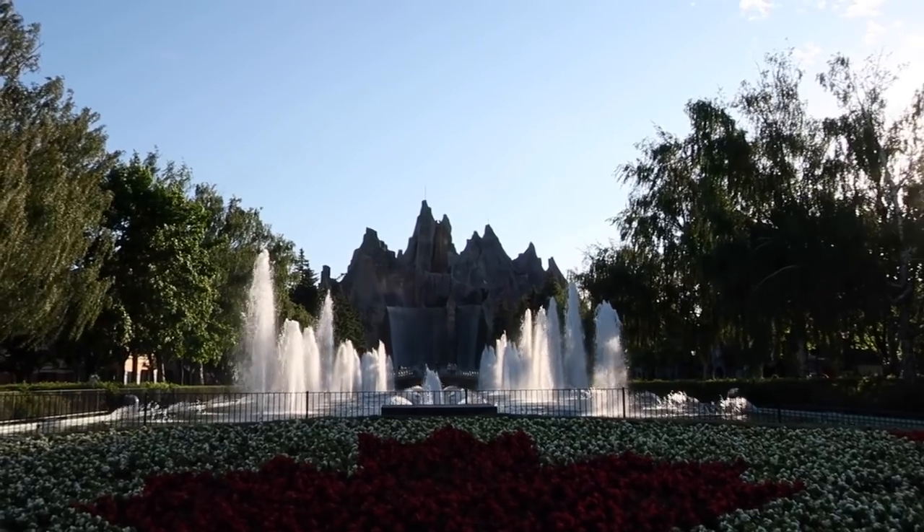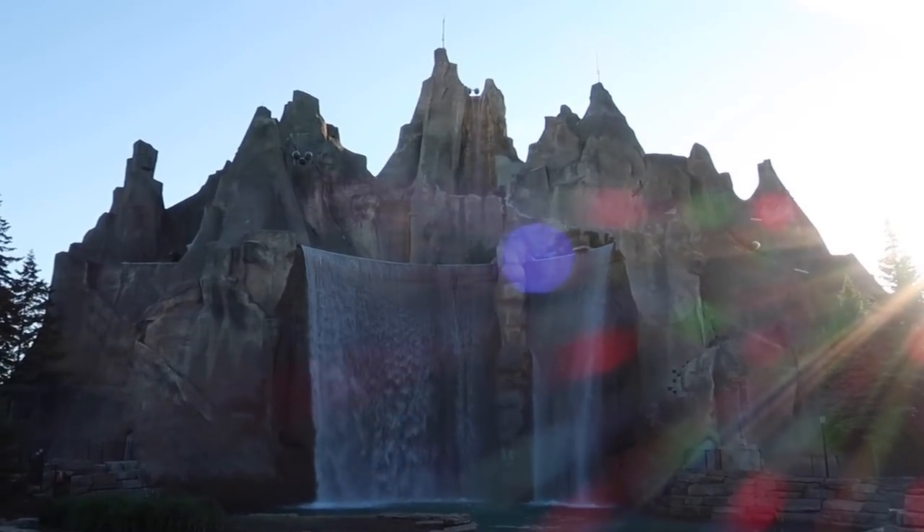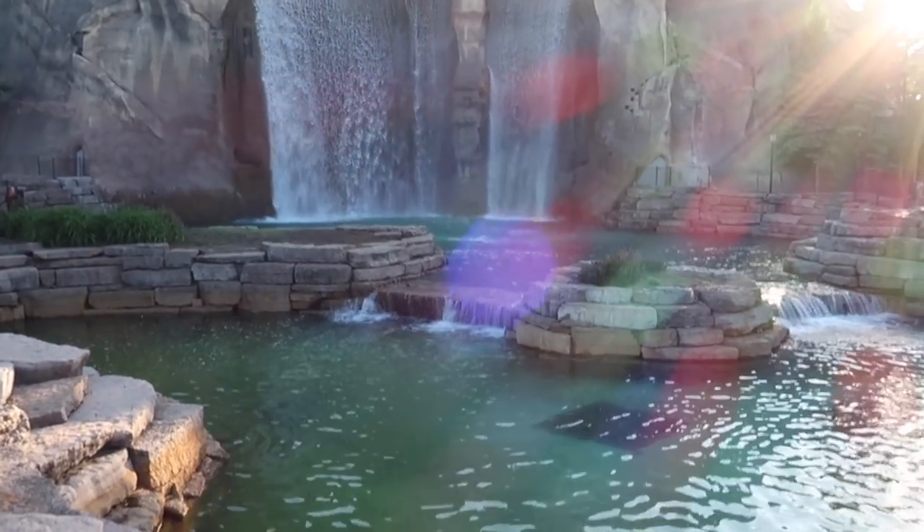Wonder Mountain is the iconic centerpiece of Canada's Wonderland — the big mountain in the middle of the park at the end of International Street when you first enter. It has been that way since the park's opening day in 1981, as it was planned to be.